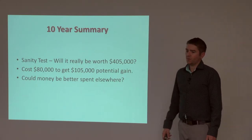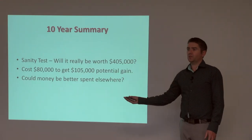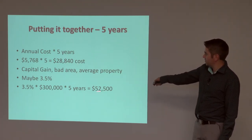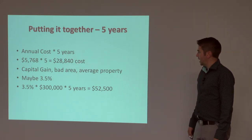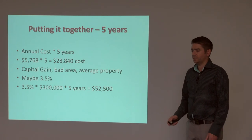Bringing in a 10-year equation, we need to sanity test this. In 10 years, is it really going to be worth $405,000? Your cost is probably going to be about $80,000, so you're spending $80,000 to get $105,000 potential gain. Going back to the five-year equation: we're looking at $52,000 of gain but spending $28,000 — and realistically, adding in higher interest costs, that could easily be $40,000. So we're looking at spending $40,000 to hopefully get $52,000 extra. It's reasonably tight — there's actually not much in that.